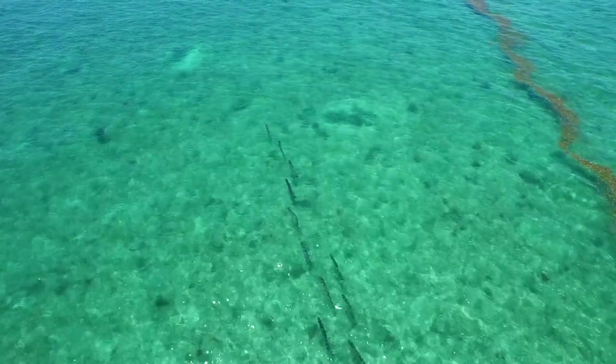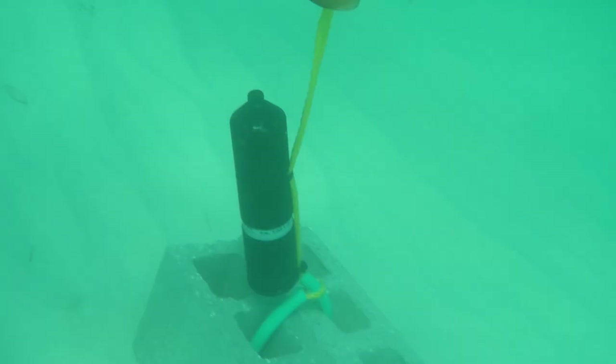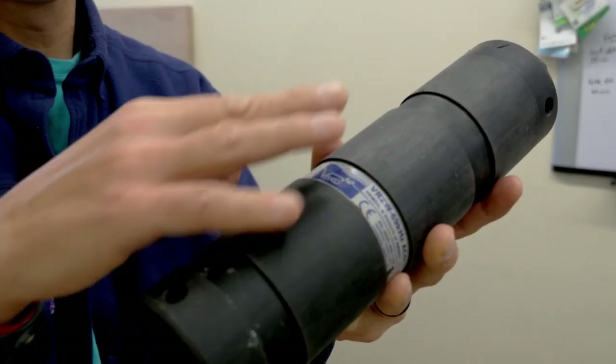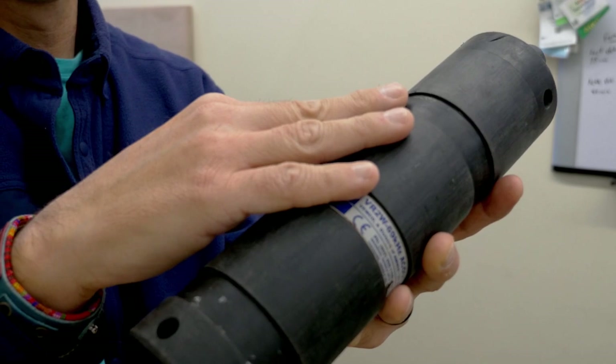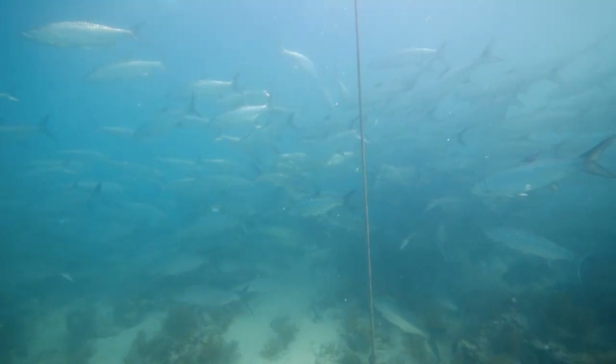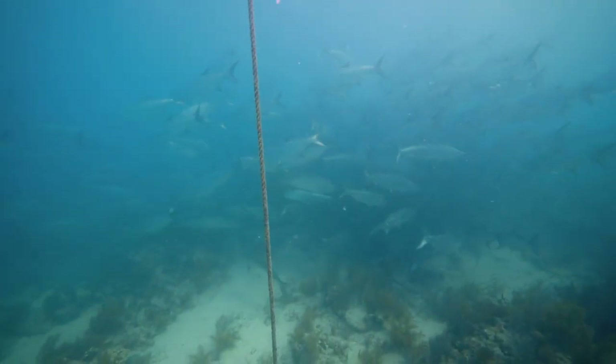A way that we track the movement patterns of tarpon is through this cool technology — acoustic telemetry. Acoustic telemetry uses these really neat receivers that we put around the ocean. We moor them on the ocean floor and they have a battery, some memory, and also this little transducer.